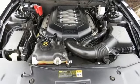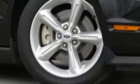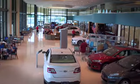Auxiliary audio input, power mirrors, manual tilting steering column, power front windows, air conditioning, V8 engine, aluminum wheels, gas pressurized shocks, and manual transmission. Every generation has its Ford. This is yours.